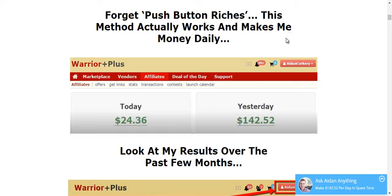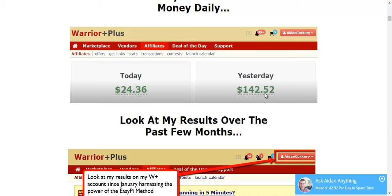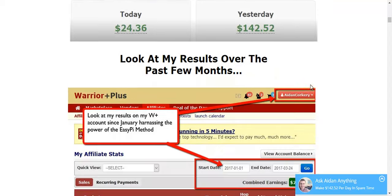First of all, it is not a push button rich scheme. This method requires work, but if you do it correctly, you will be able to make commissions from affiliate products. Here is an income proof of Aiden's Warrior Plus account where he shows proof that he was able to generate $142.52 in a day.